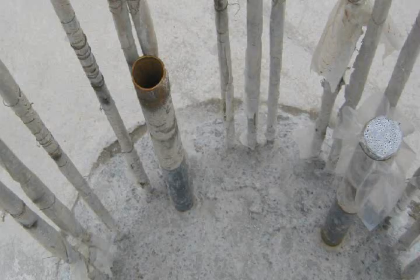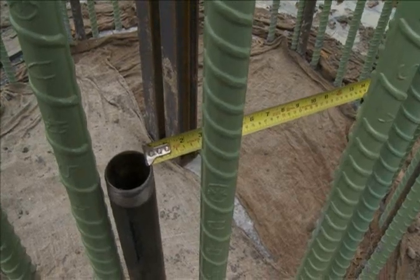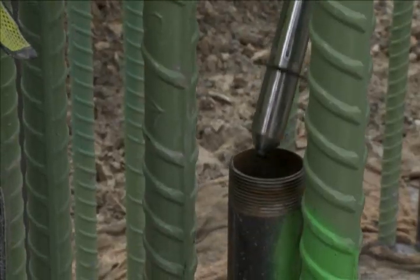The shafts have vertical access tubes tied to the reinforcement cage. An engineer measures the horizontal distance between them. He then inserts a probe that emits an ultrasonic signal in one of the tubes and a receiver probe in another.